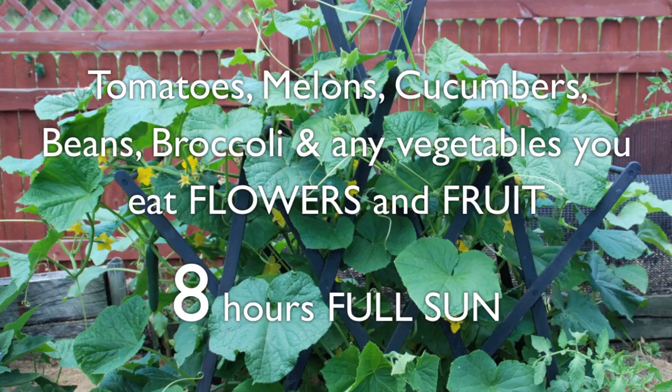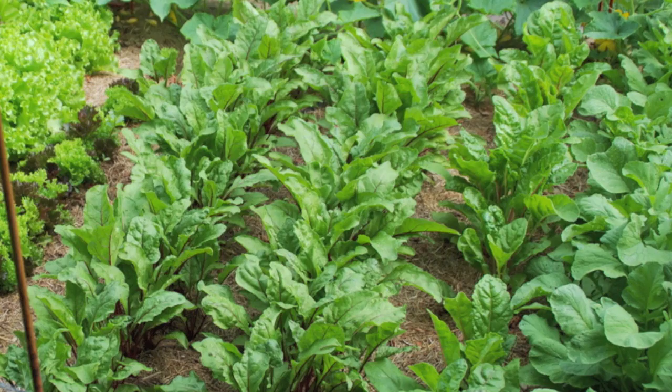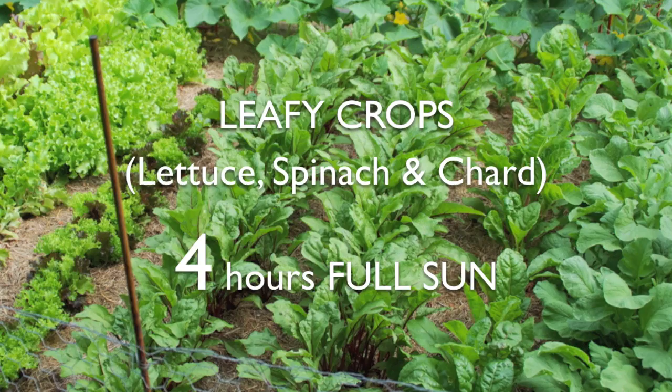They'll grow and produce best in 8 hours or more of sunlight. Root crops like radishes and beets will do well in 4 to 6 hours of sunlight, while leafy crops of lettuce, spinach, and chard can still produce in as little as 4 hours of sunlight.